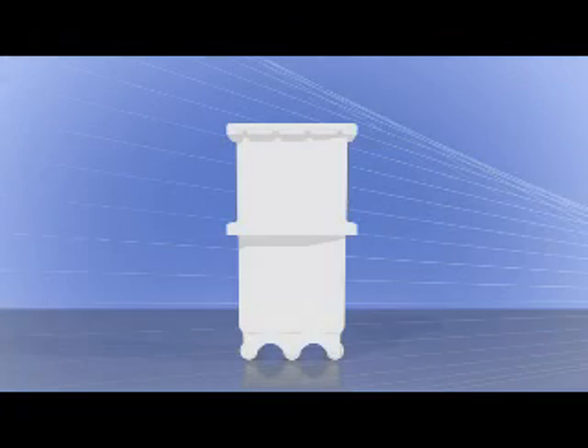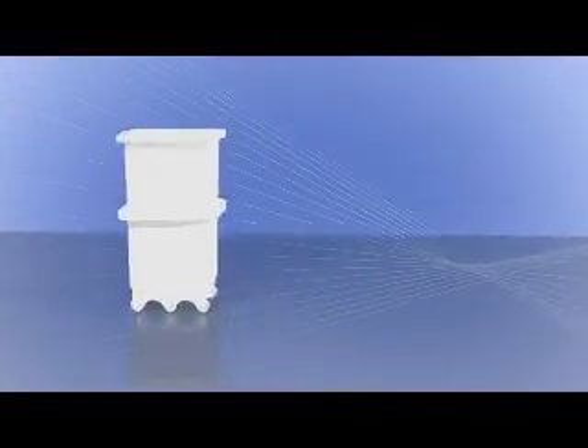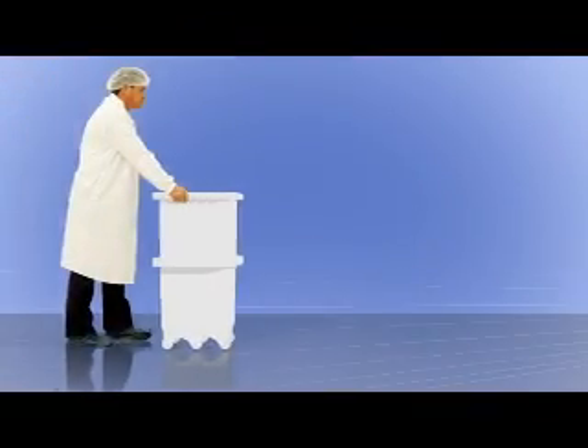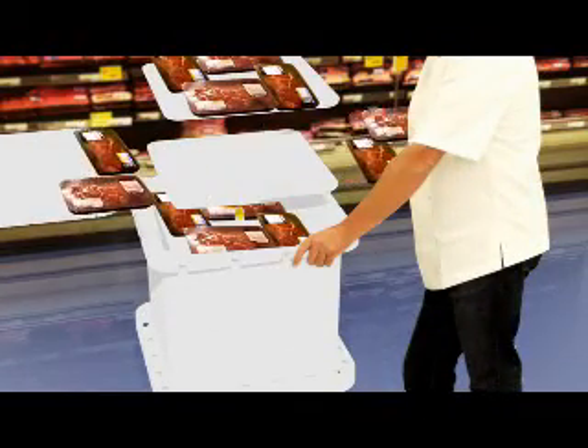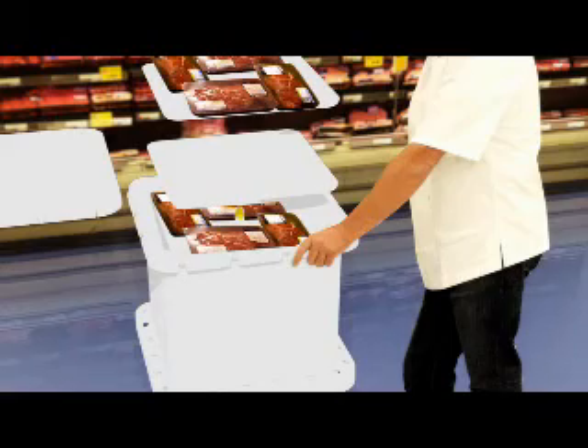The Foodcap is the core component, but many other elements have been brought together to create a fully integrated supply chain. Storage of primal meat and conversion to consumer packs, labelling and order picking, and delivery right to the supermarket cabinet — all are completely integrated in a single system: the Foodcap system.